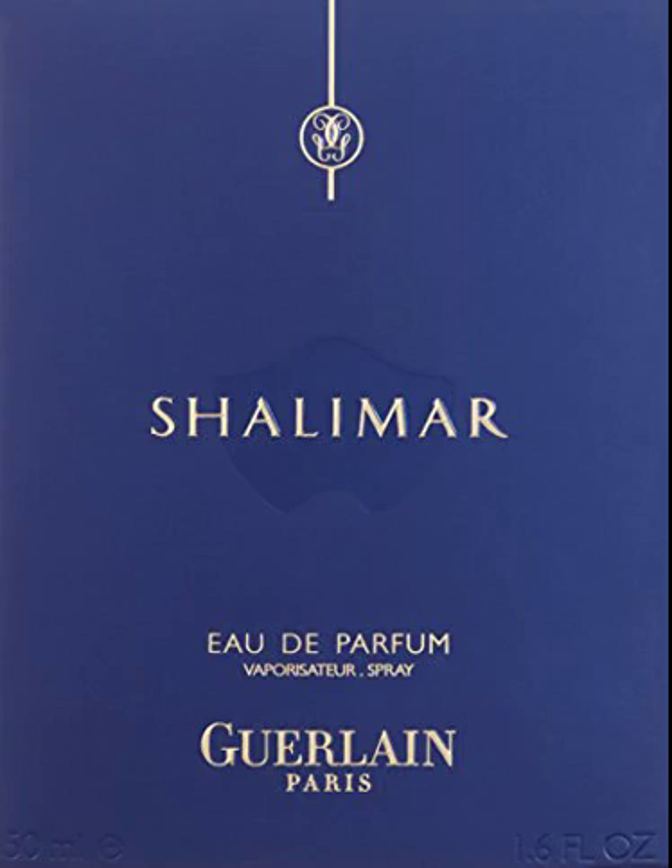Guerlain Chalamar Eau de Parfum Spray, 1.7 oz. This product is made of high-quality material. It is recommended for romantic wear. This product is manufactured in France.